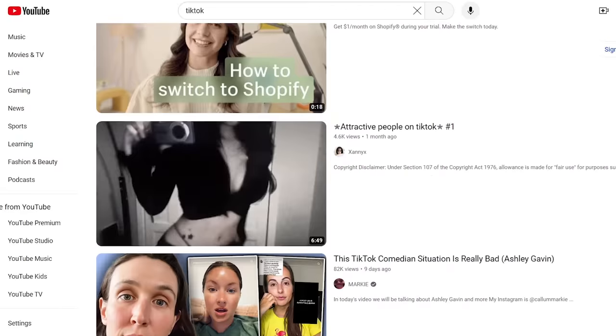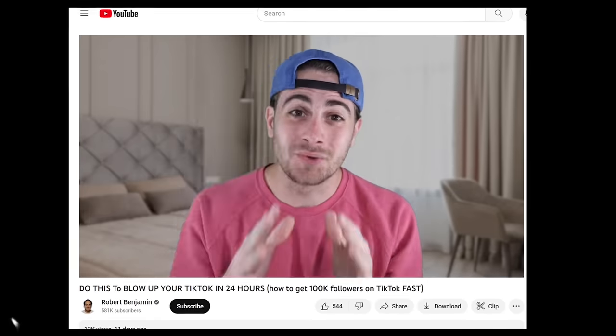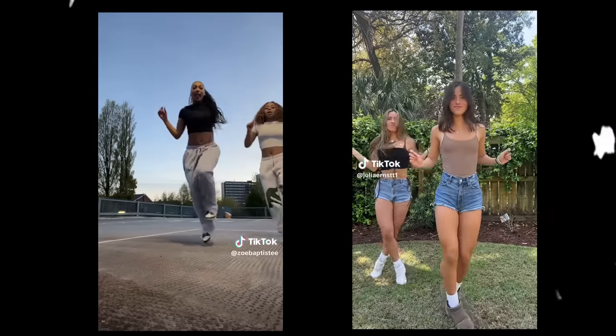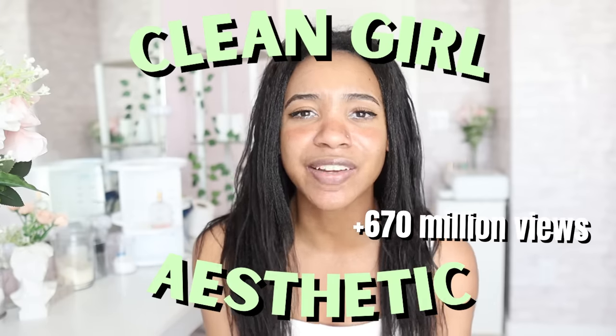Let's talk about the clean girl. TikTok has established itself as the giant of social media video streaming platforms. Its users are relying on the app to view and participate in hundreds of thousands of trends that have been going viral constantly. From dancing to cooking videos, TikTok has become the go-to app for all things trendy. One of the more recent trends that has swept the platform is the clean girl aesthetic, which has more than 670 million views.